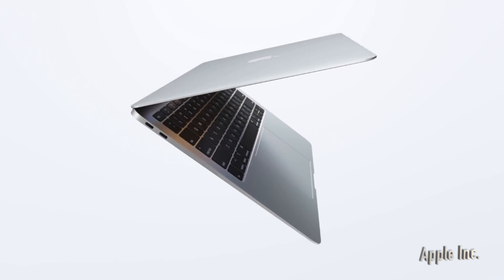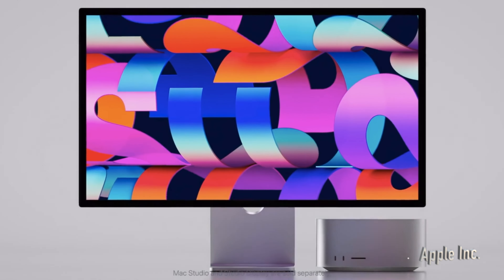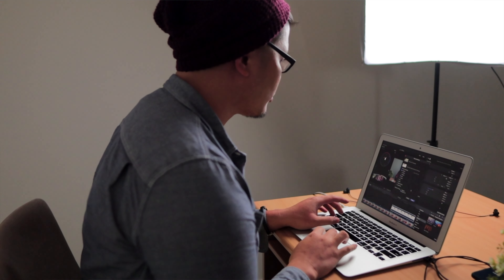I'll be looking at the M1 MacBook Air, the M1 Max MacBook Pro, and also dive a little bit more on the new Mac Studio. The prices of these machines are still pretty much very expensive, given that they're Apple products. But which one will be more useful for a starting video editor?